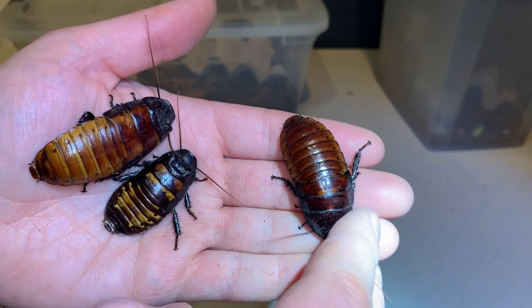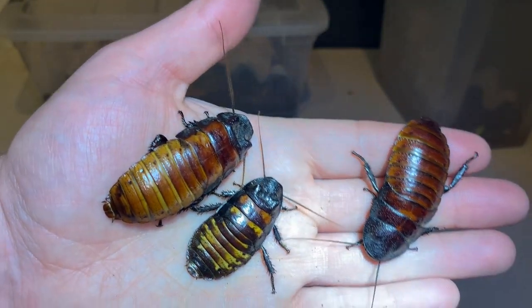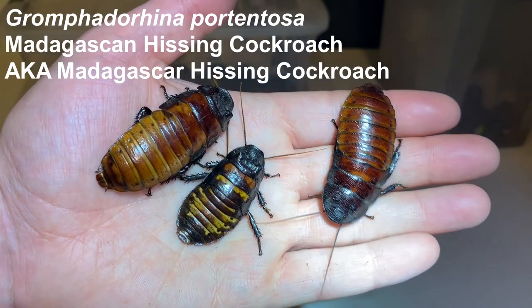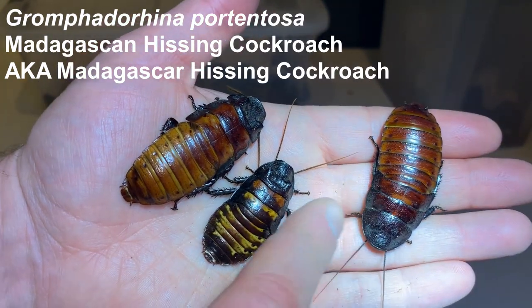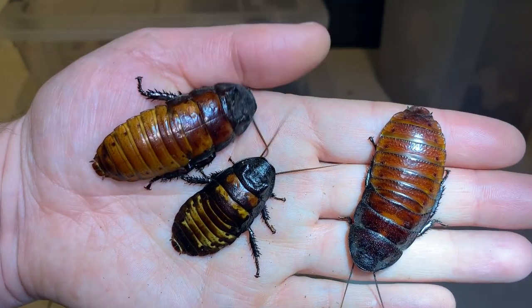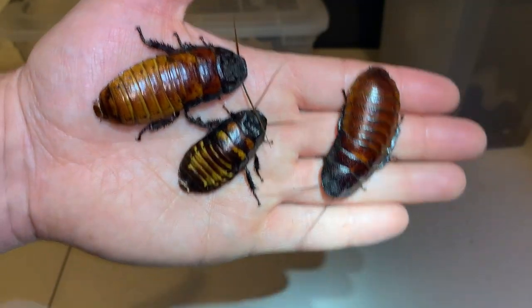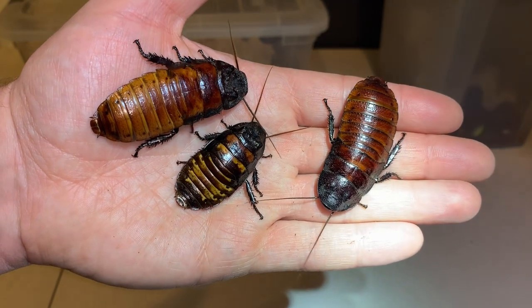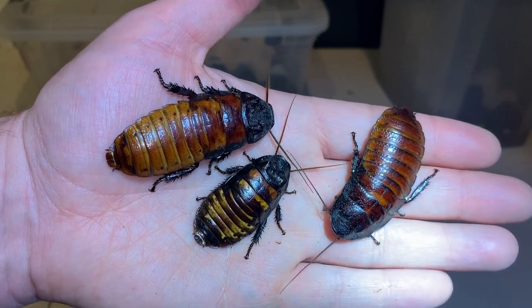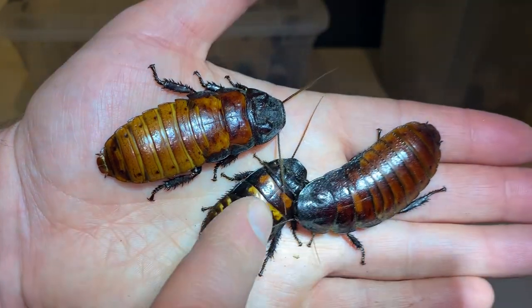These are specimens of the Madagascan hissing cockroach, or the Madagascar hissing cockroach — Gromphadorhina portentosa. You can see some variation in the colors of the individuals here. It is my suspicion that the majority of them in the United States, minus maybe one or two cultures at universities or zoos, are hybrids, and you'll see a lot of variation in their colors.